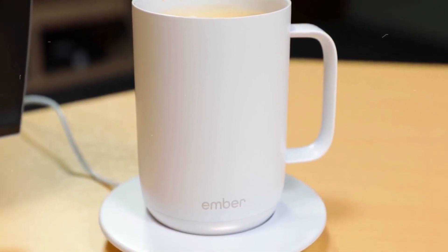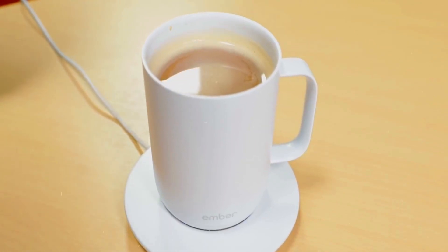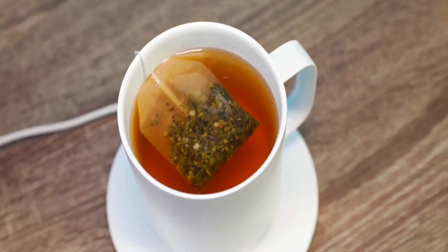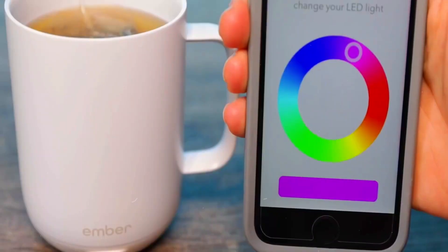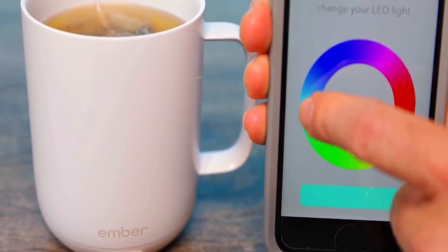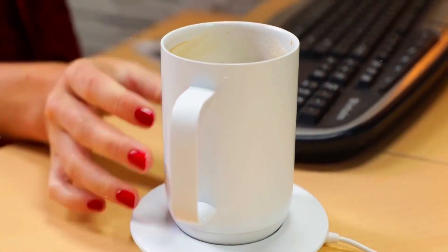Number three: Ember Temperature Control Smart Mug — the coffee lover's dream come true. Imagine your morning brew staying at the perfect temperature for as long as you like. This sleek stainless steel mug holds up to 14 ounces of your favorite coffee. It has a battery life that keeps your drink hot for up to 80 minutes on a single charge, or all day with its charging coaster. The Ember app lets you set the temperature, create presets, and do all sorts of cool customizations.